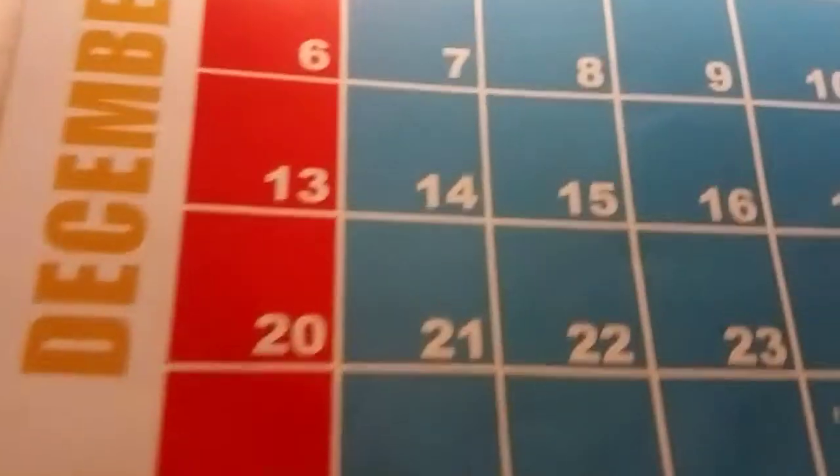We have four weeks in December to budget for, starting December the 6th. I do have to pick up some face soap.